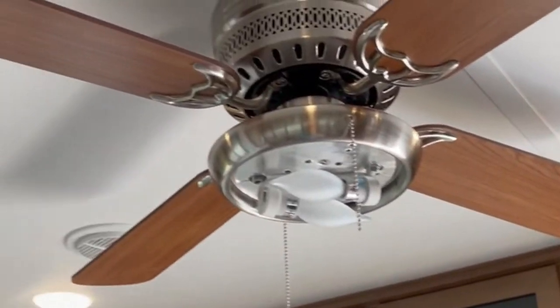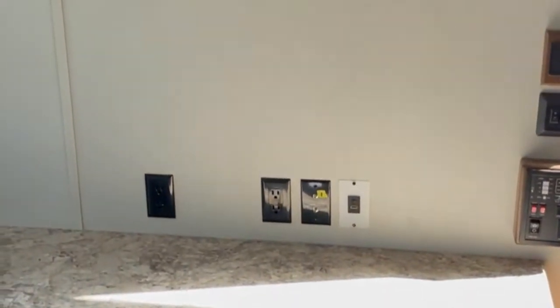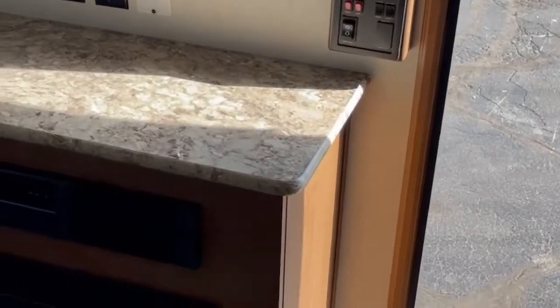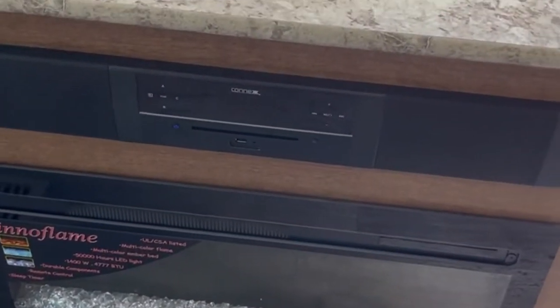We put a lot of cabinets overhead. You have your ceiling fan and a sound bar. This is your entertainment center area where you can fit a big 65-inch TV. There are HDMI cables, a 30-inch fireplace, and a regular residential sound bar.